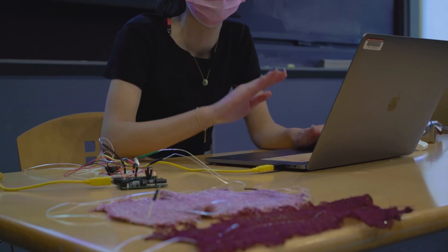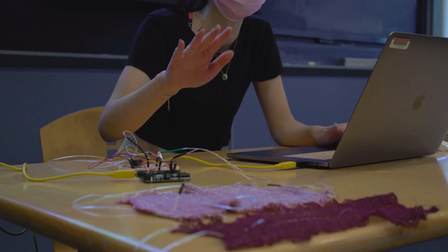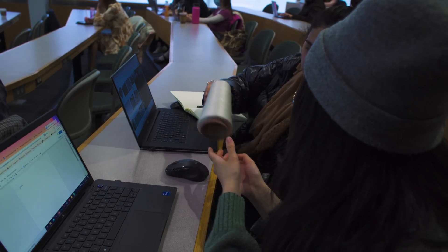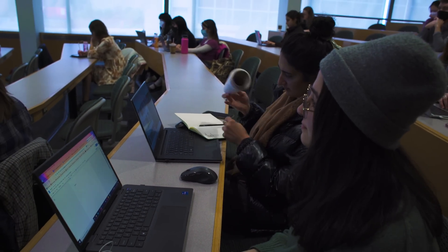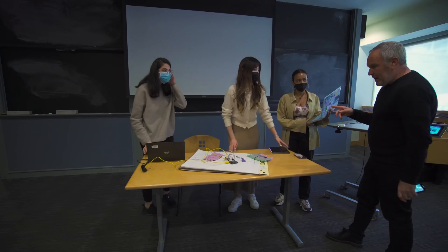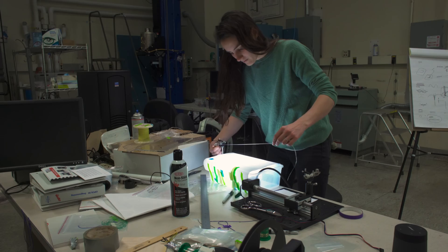We've just published some work on fabrics that could help people who have impairments — fabrics that could listen and assist. What we're doing is converting the fabric from just being what it has always been to something that plays a very meaningful role in our lives.